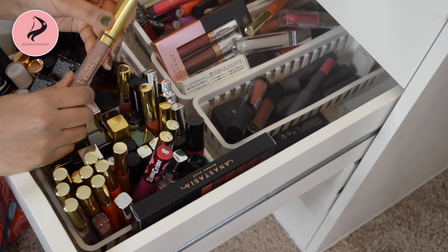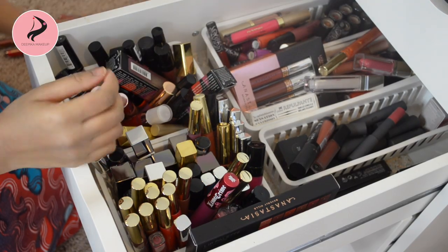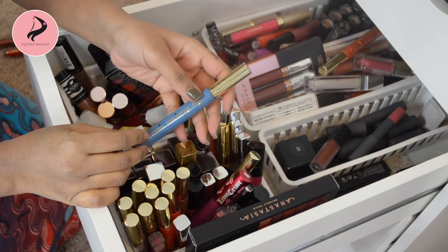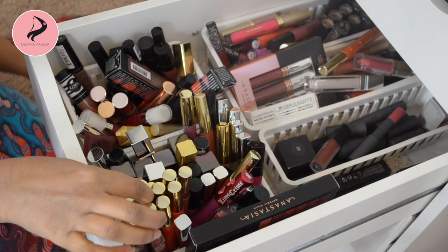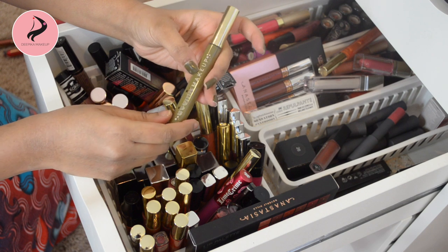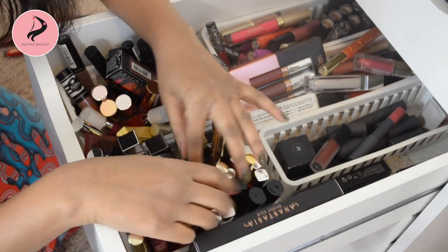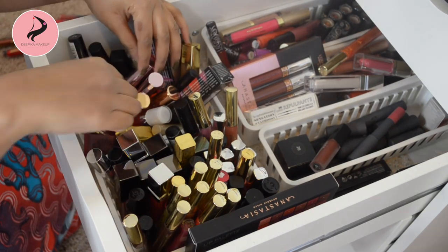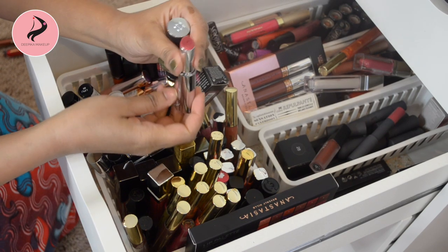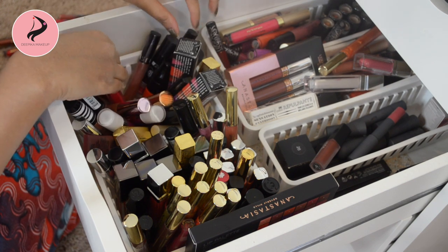This grayish nude color from LA Splash is getting decluttered. These LA Girl ones are going too — I have one more here, so saying goodbye to those. This one from Atomic Makeup — I obviously don't use this color so I'll declutter that. There are quite a few Atomic Makeup shades I don't enjoy, but this one unusual color somehow suited me — if I want to go a little crazy I'll reach for it, so I'm keeping that. All the Physicians Formula ones I really like, so I'm keeping those. Also keeping this Givenchy liquid lipstick — it comes out of a sponge and the formula is really good.